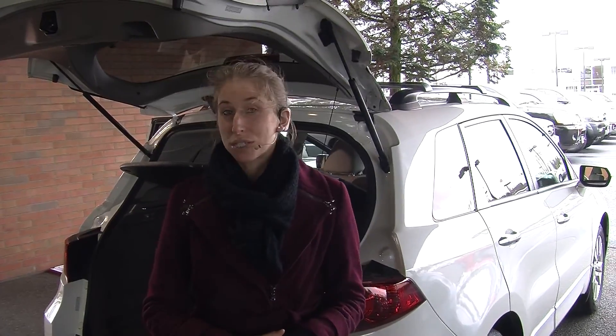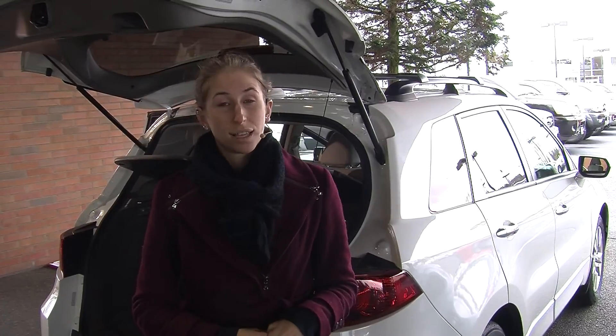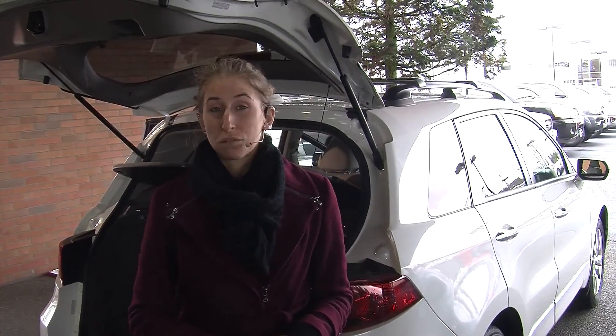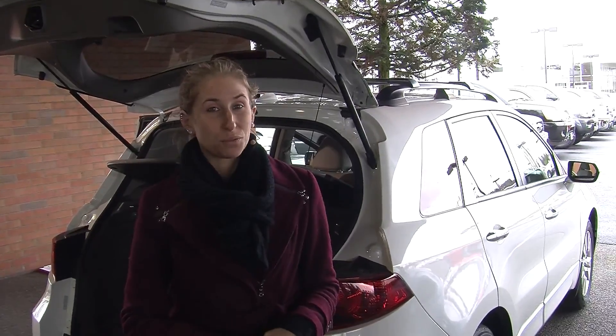All of our inventory here at Titus Will goes through a thorough safety inspection and is beautifully detailed so you can purchase with confidence. Give us a call today to set up a test drive with one of our professional sales representatives at 253-475-4155. Thank you for clicking on our virtual tour.